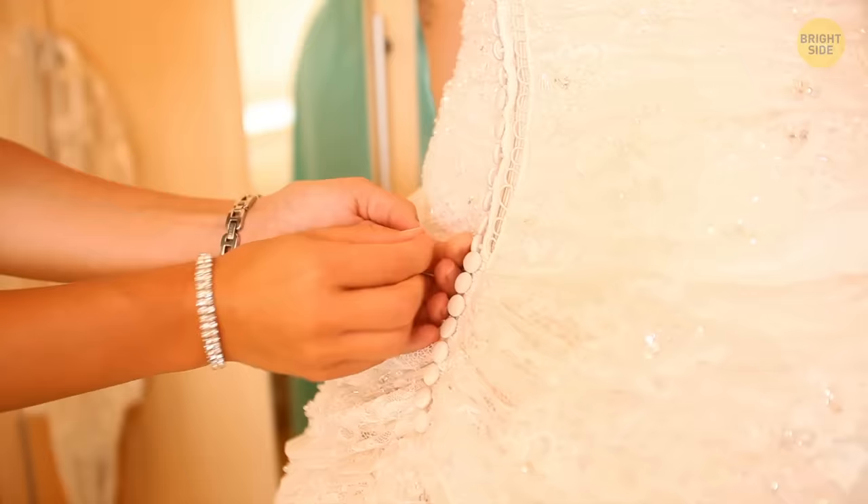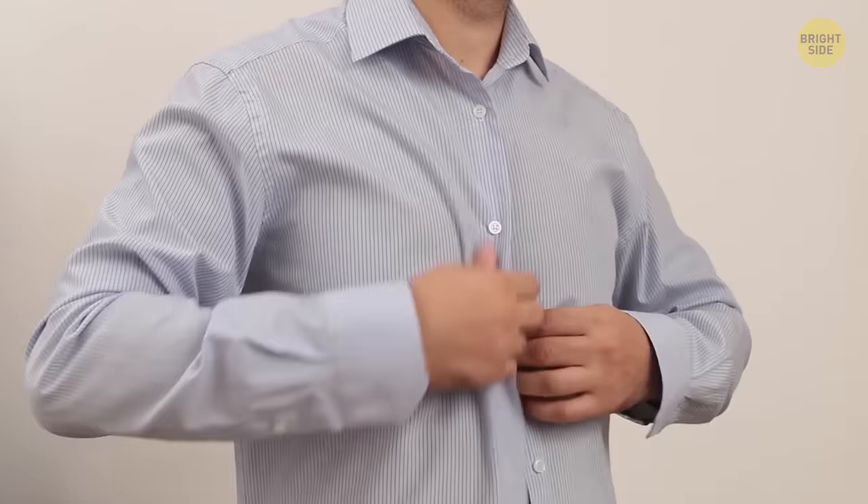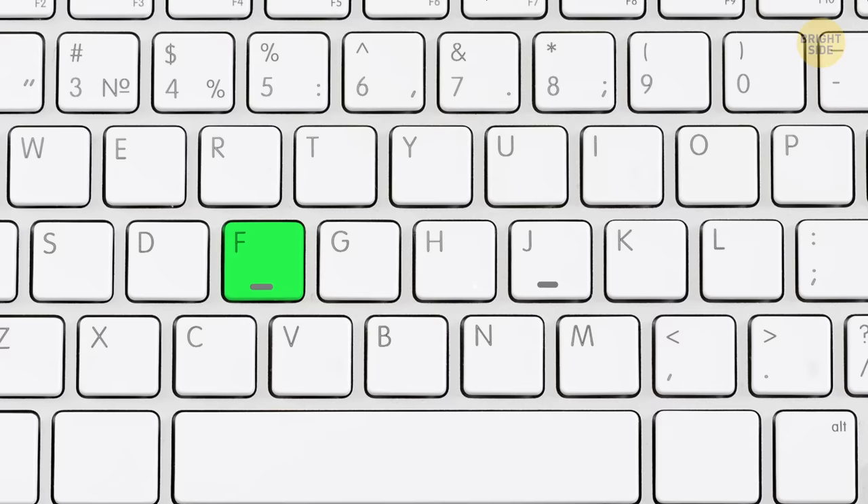The F and J buttons on the keyboard have tiny bumps so you can quickly find your home row keys without looking. They mark where your index finger should be.